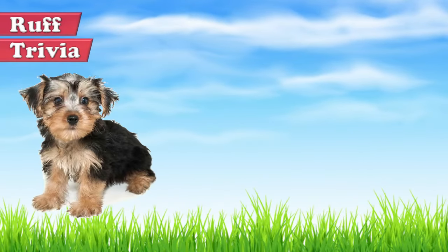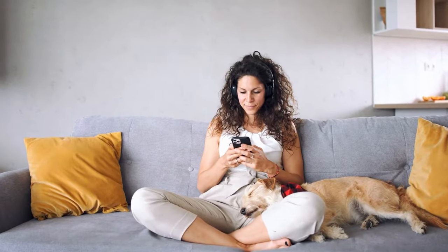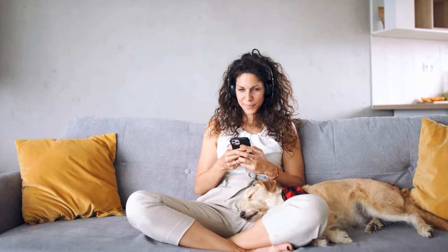Time for some rough trivia. Corkys are a cross of the Yorkshire Terrier and the Cocker Spaniel. Where did Cocker Spaniels first originate? A the UK, B Spain, or C Albania. What do you think? Give it your best guess in the comments below before we get to the answer. Hang on tight and we'll get back to this rough trivia question toward the end of the video.